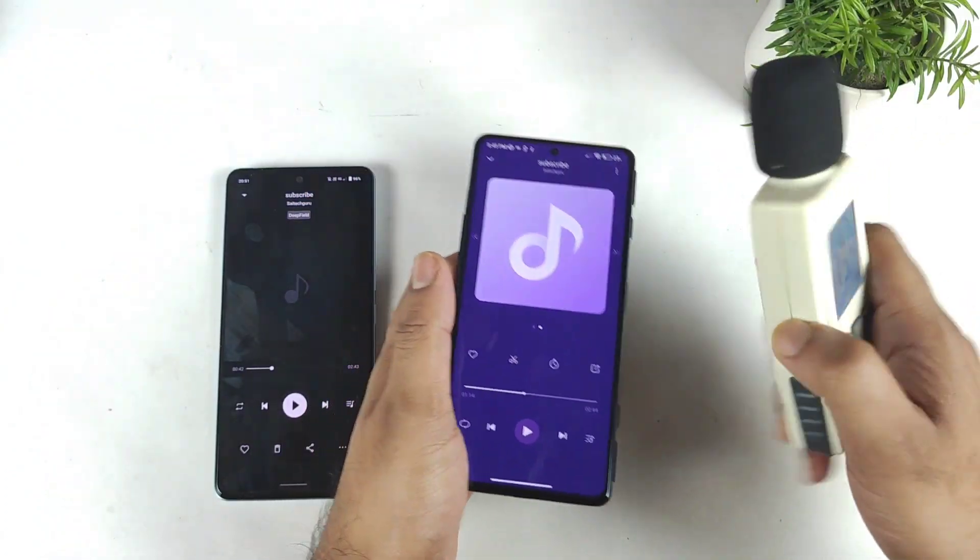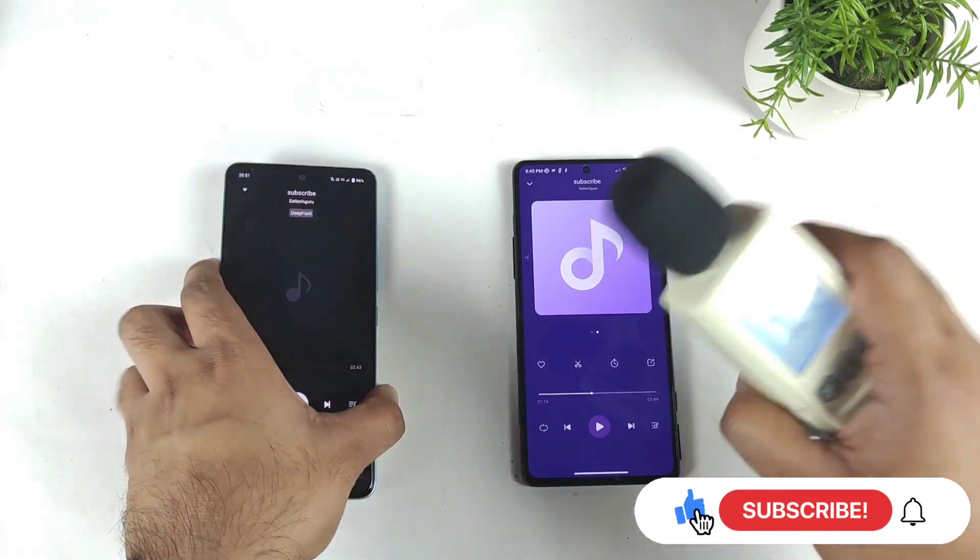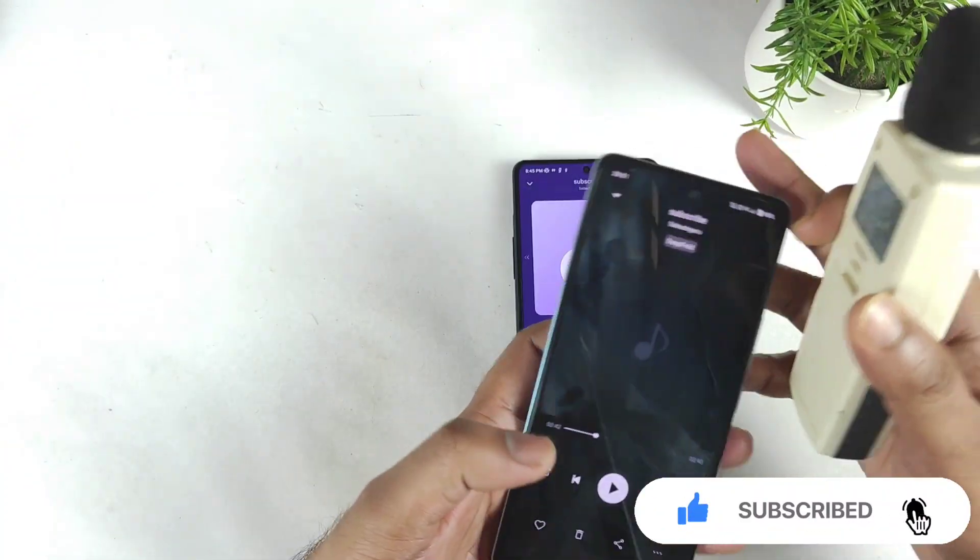You can see the top and bottom speakers are not giving an equal kind of volume output. But still, there's a little bit of bass effect, which is slightly better on the Poco F3 GT. Now let's check the iQOO 9 SE.